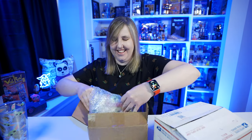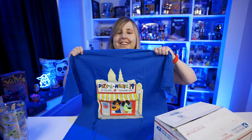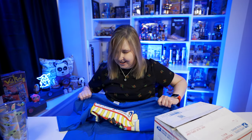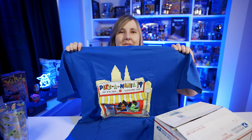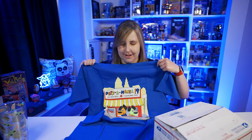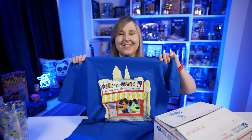Oh yeah, I bought this t-shirt. Let's see what's on it — it says Pezomania 19. So I'm guessing this is the t-shirt from the Pez convention because it does say July 16th through the 18th, 2009, Cleveland, Ohio. I thought this was pretty cool.